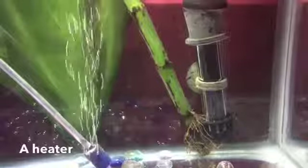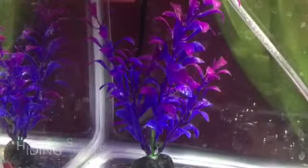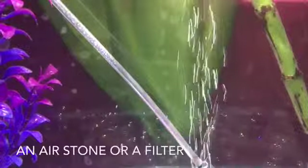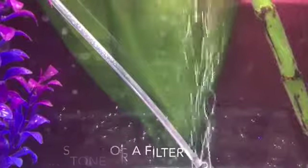Betta fish also require a heater because they are tropical fish and require warm waters. Betta fish need places to hide, and a plant is a good option for this. It's optional, but it's recommended that you get either an air stone or a filter for your tank.